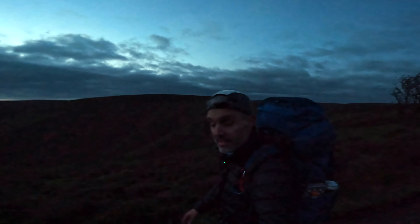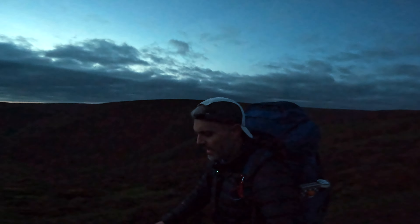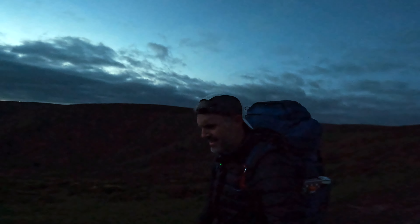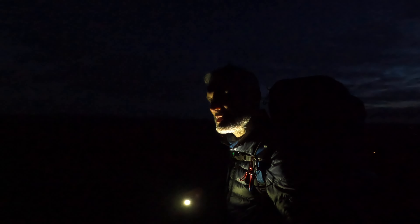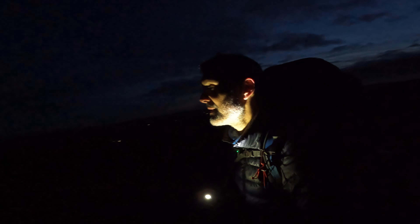It's going to be another set-tent-up-with-the-head-torch-on tonight. That's okay, however the Pioneer 2 is not the easiest to set up. The spot I was going to camp on is actually taken, so I'm going to have to make do with a slightly lower point, but it's fine — it's a really nice spot. Wow, it's gorgeous.